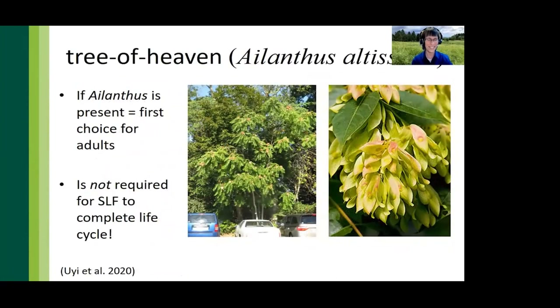Tree of heaven, also called Ailanthus, is the preferred host species of spotted lanternfly and is also native to China. It is an invasive species most often found growing on disturbed sites such as right-of-ways. It is a dioecious tree and females produce prolific seed crops every year. If you cut a tree of heaven down without applying an herbicide to the cut stump, you'll experience a root sucker explosion — where once you had a single tree, you will now have 10 or 20. We now know that Ailanthus is not required for spotted lanternfly to complete its life cycle, so management strategies are shifting more towards insect intervention and away from reducing the tree population.